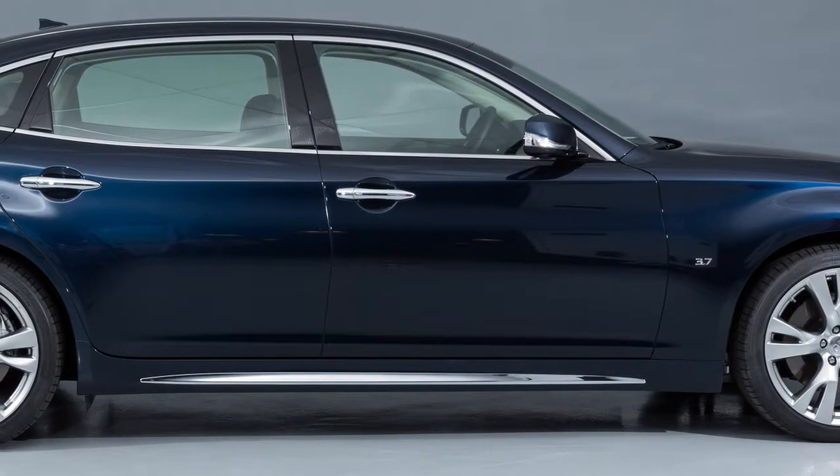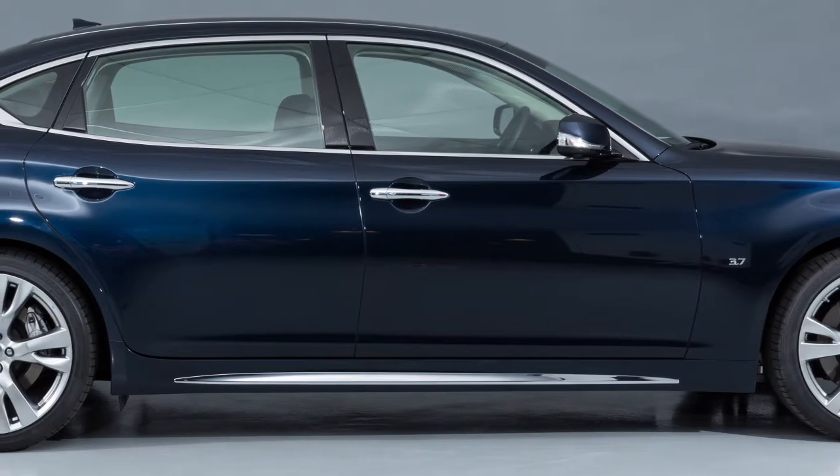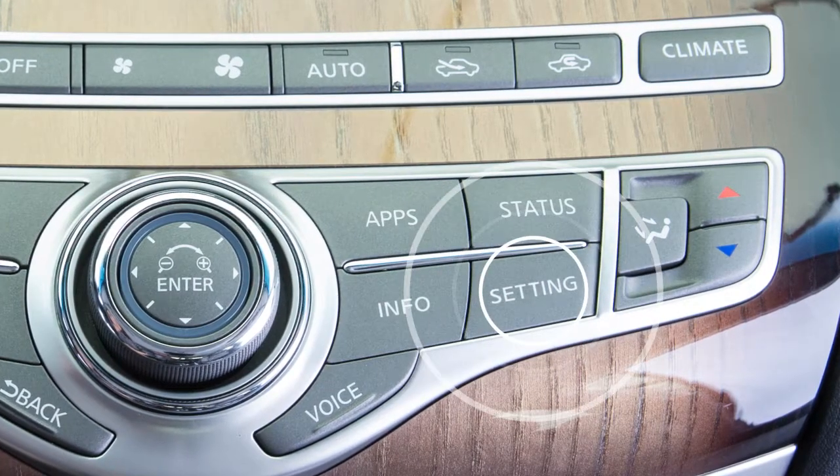The predictive forward emergency warning system turns on or off whenever the forward emergency braking system setting is turned on or off. To turn the system on or off, press the setting button.